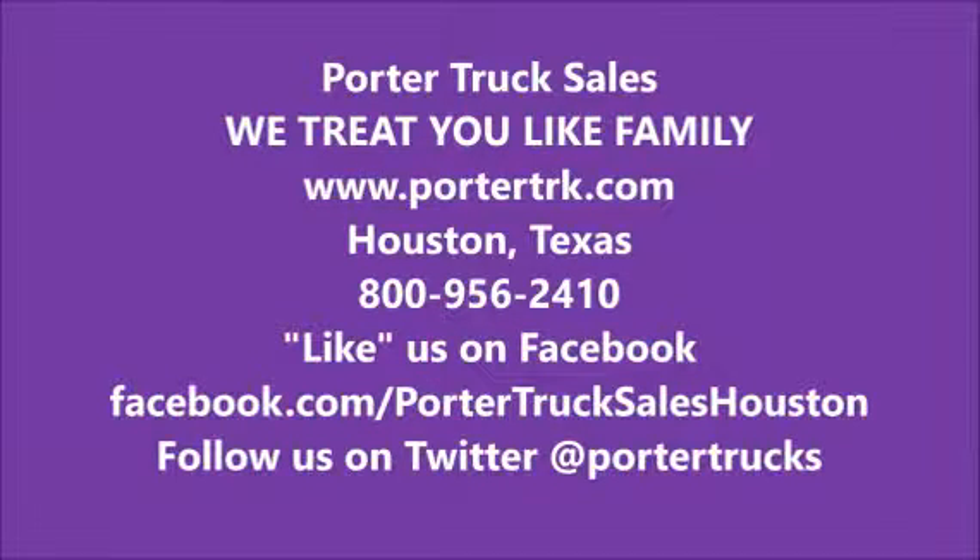You can find us on our website at www.PorterTRK.com. You can contact me at 281-705-2873. Like us on Facebook and follow us on Twitter. Thanks everybody.